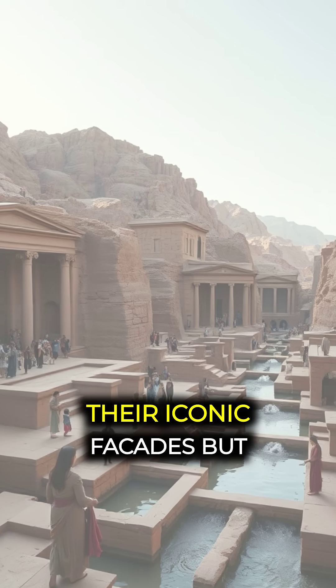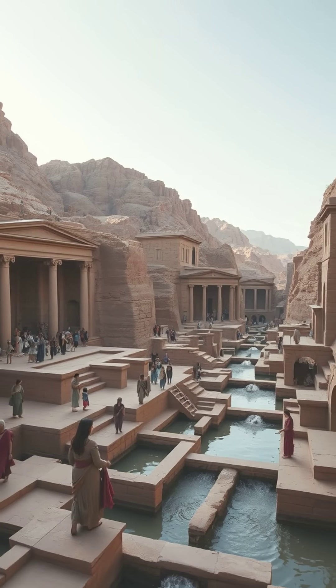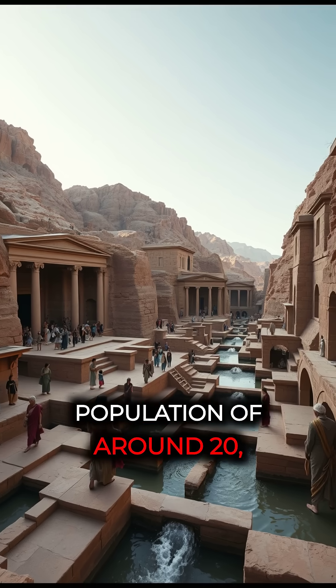They carved not only their iconic facades but an intricate network of channels, cisterns, and aqueducts, creating a sustainable water supply system that could support a population of around 20,000 inhabitants.